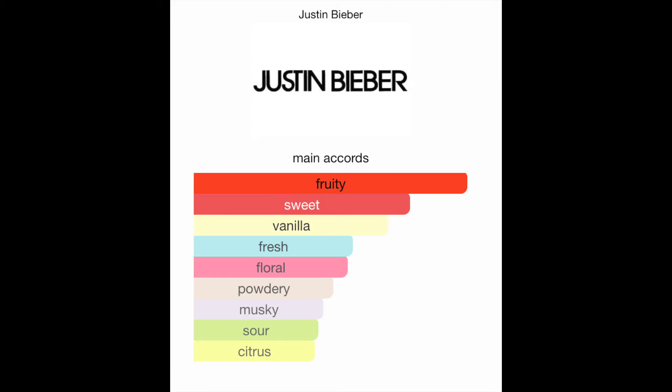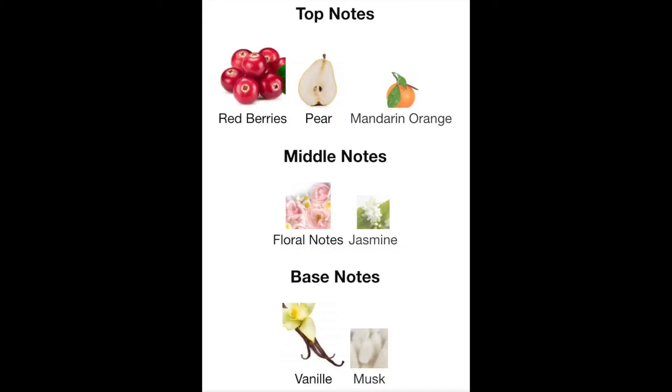This is Justin Bieber's Someday perfume. I have the other one — I think it's Girlfriend — but I lost the topper for it so I can't even use it anymore, and it's almost halfway full. This was definitely not picked by Justin Bieber. The main accords are fruity, sweet, vanilla, fresh, floral, powdery, musky, sour, and citrus. This is over 10 years old so it's really expired, but I can pick up on that muskiness and the fruity is also really strong. The top notes are red berries, pear, and mandarin — I can see the red berries and a little bit of the pear, not the mandarin. The middle notes are floral and jasmine. I really like jasmine. The base notes are vanilla and musk. I can see the muskiness, and I can see where the vanilla is coming from but I can't pick it out exactly.